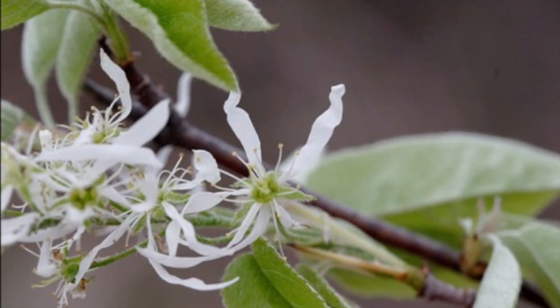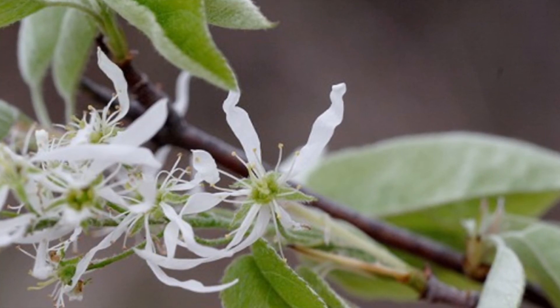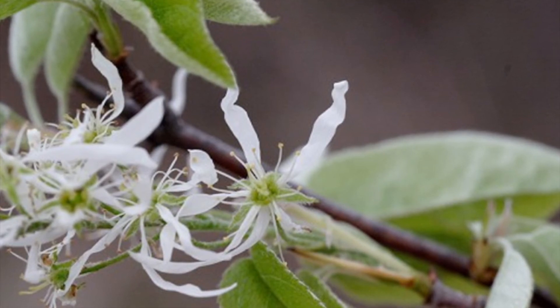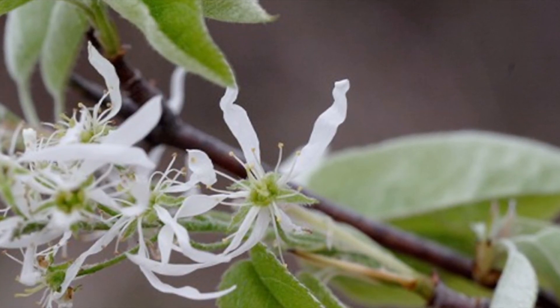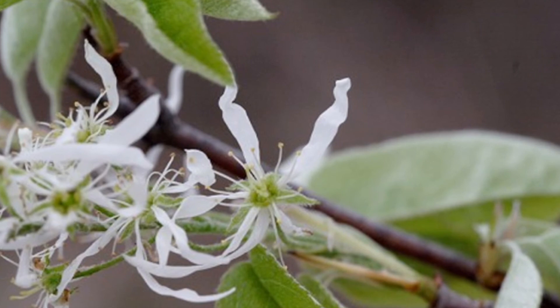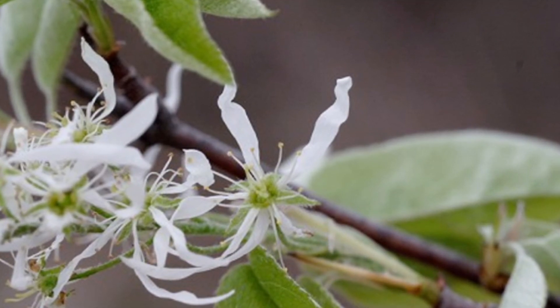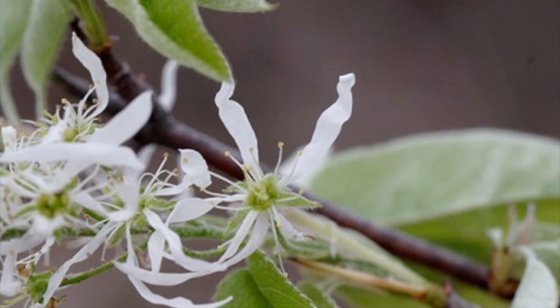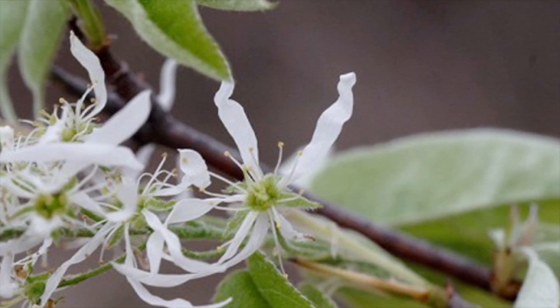The flowers of Amelanchier arborea are very distinctive. Even though they are in the rose family, they don't have that classic rounded petal shape that we see in other species of the rose family. The strap-like petals set it apart from the plums, cherries, and crab apples and pears in our area.